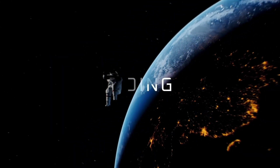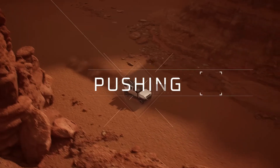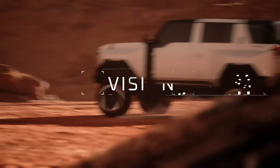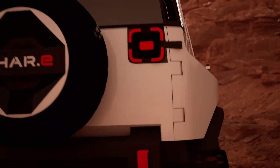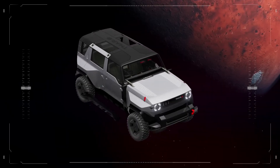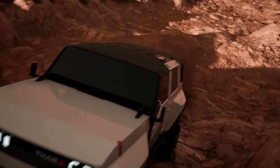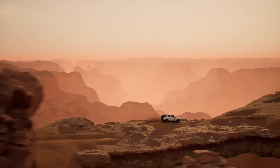The Mahindra THAR.E concept has been unveiled in South Africa, offering a first-ever glimpse of the five-door version of the electric THAR. The interior might feature a large touchscreen unit and a digital instrument cluster, as indicated by the images of the concept's cabin. The THAR.E is based on the customized INGLO P1 platform, which might incorporate a dual-electric motor setup with all-wheel drive (AWD) as standard.